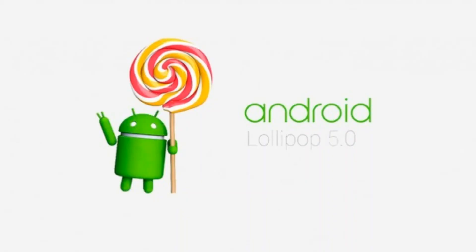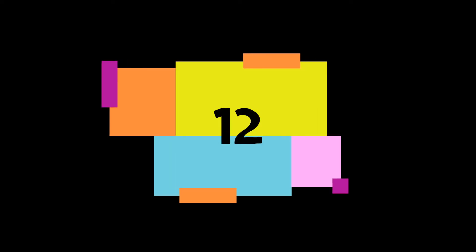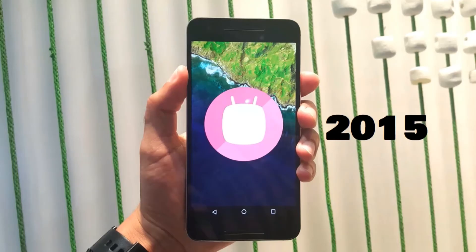Number eleven: Lollipop, it was released in the year 2014. Number twelve: Marshmallow, it was released in the year 2015.